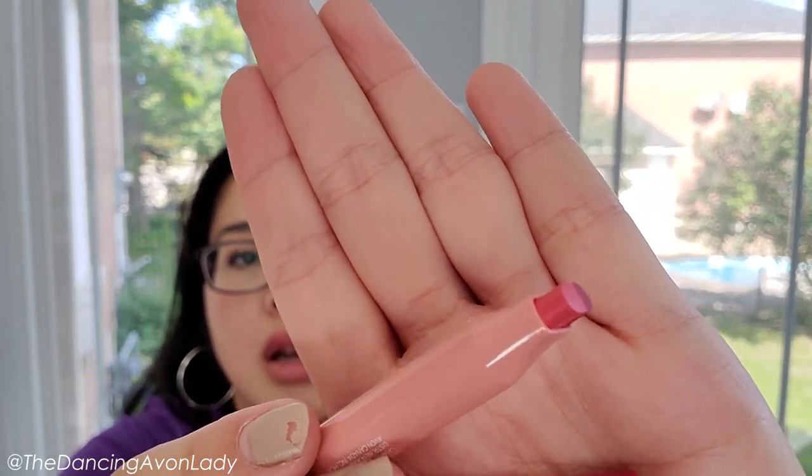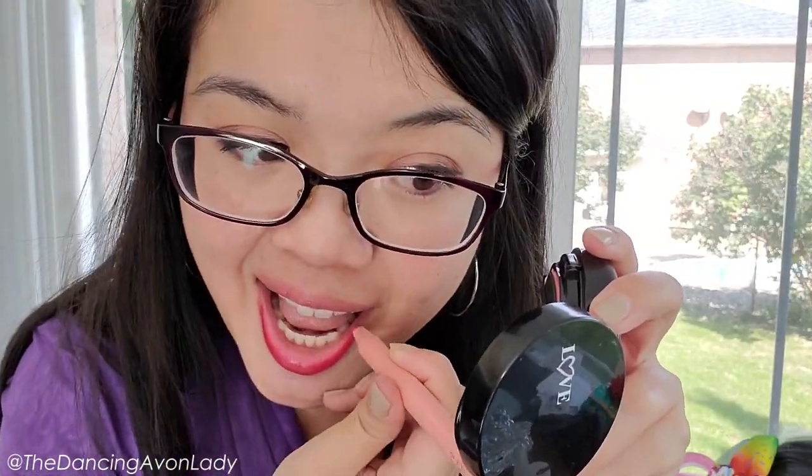I'm going to swatch these on the back of my hand. This is the Pink Delight — this product is made in Korea. The way they do it on the packaging, it looks like they wear the lighter shade closer to the inside of the lip to create that pouty look. I'm going to start off with that on a naked lip. It has a bit of a floral scent to it. So this is just applying it as-is — I'm going to blend it a little bit.